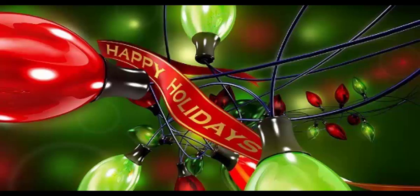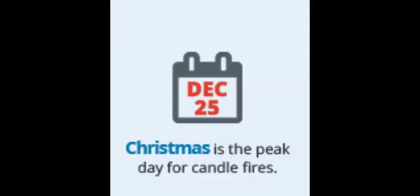Hello, Daniel Kilburn with Emergency Action Planning and the ACT ASAP Podcast. Did you know that Christmas Day is the peak day of the year for candle fires? I didn't. Something to think about.